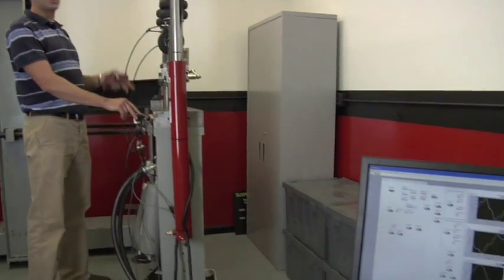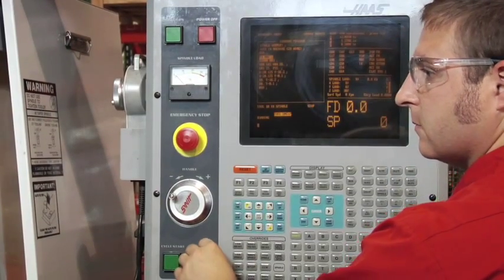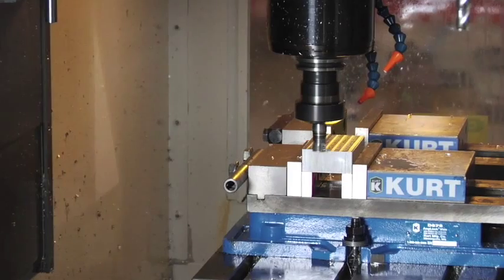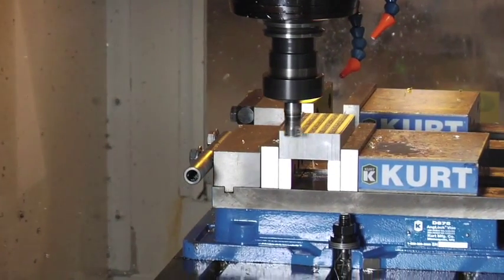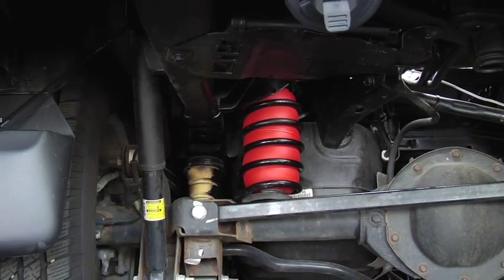With a newly built test rig and top-of-the-line diagnostics, Airlift engineers ensure that products conform to the strictest quality standards. Our engineers are continuously working to improve existing products and bring exciting new products to market.